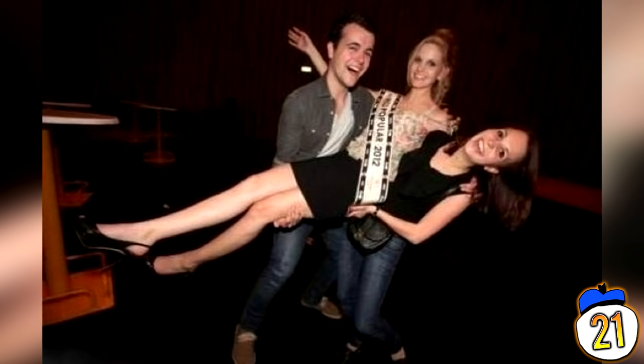In this photo, it's virtually impossible to distinguish whose legs the guy on the left is holding. Is it the leggy blonde or the leggy brunette?